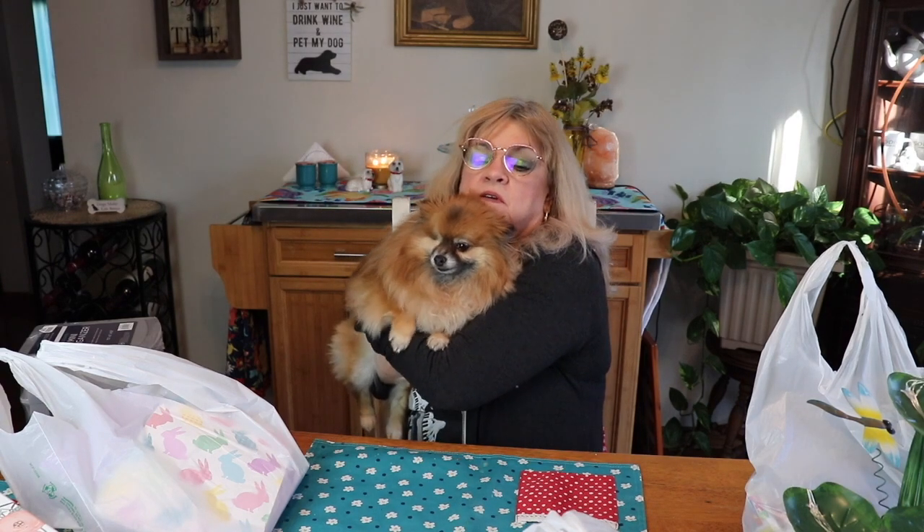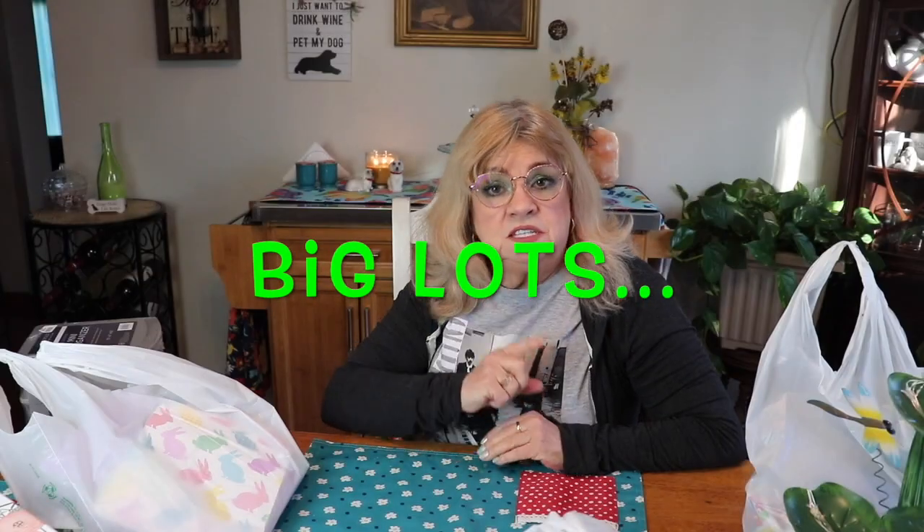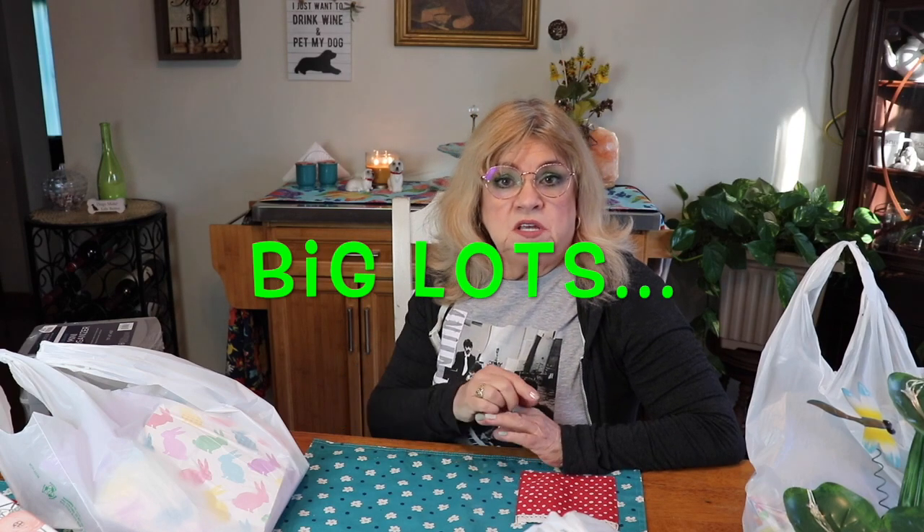I haven't gotten her recently — I've had her. This is Hazel; she's making a quick appearance before I get on with my haul. For those who haven't seen her before, she's my Pomeranian and she's eight years old.